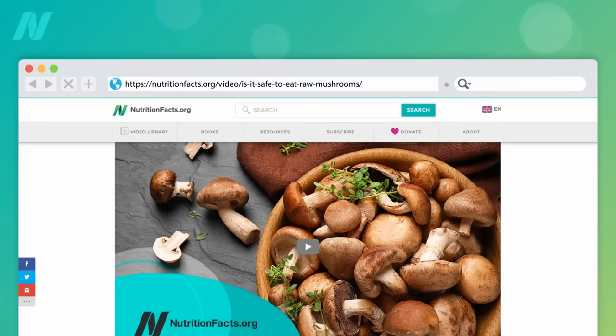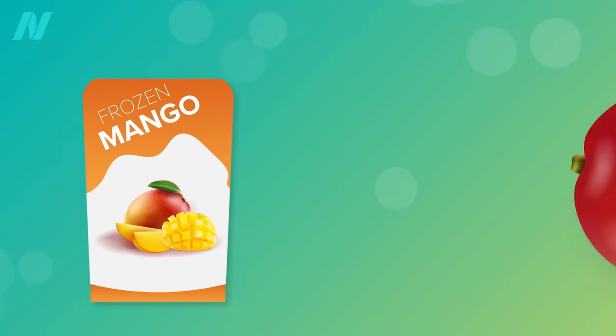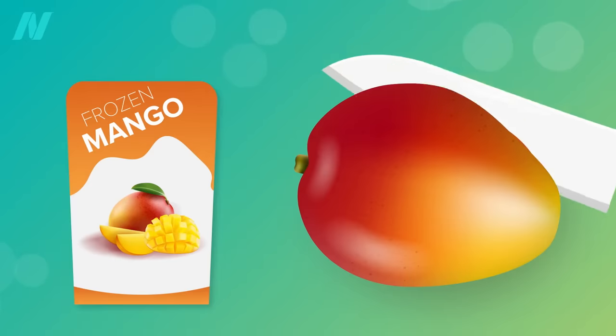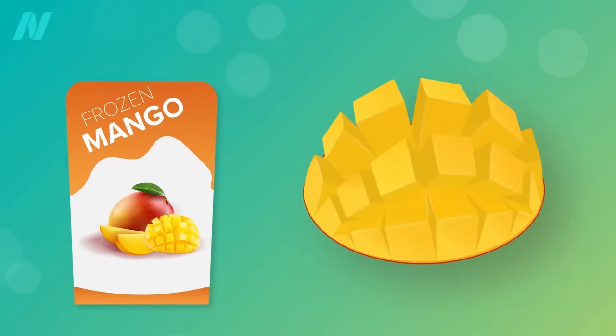Who wants to cook their bananas, though? What else can we put in a smoothie? My favorite is mango, which you can buy frozen when it's not in season. Do we have to worry about it having polyphenol-eating enzymes? Well, what happens when you cut open a mango? Does it go brown? No. So it's probably fine.